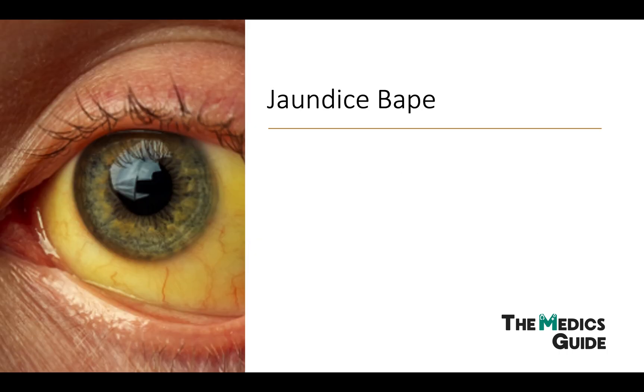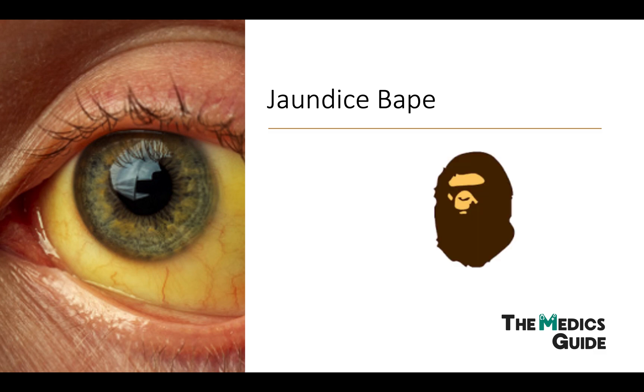There's a really good way to remember this using the clothing brand Bape. The brand reminds me of jaundice because the ape is always yellow, and the brand is from Japan where biliary atresia is most common. The word BAPE also tells you four things: Bilirubinemia, Abnormal growth in the child, Pale stool, and Enlarged liver. If it helps, use this mnemonic.